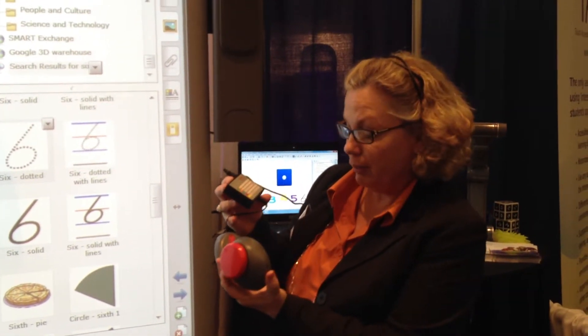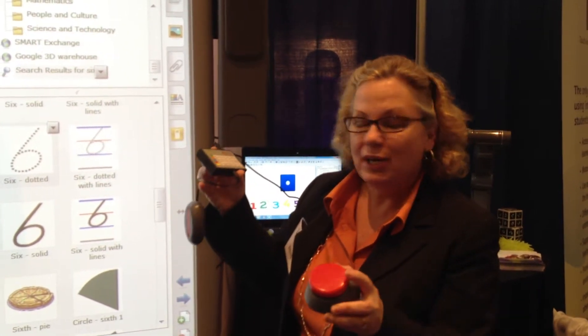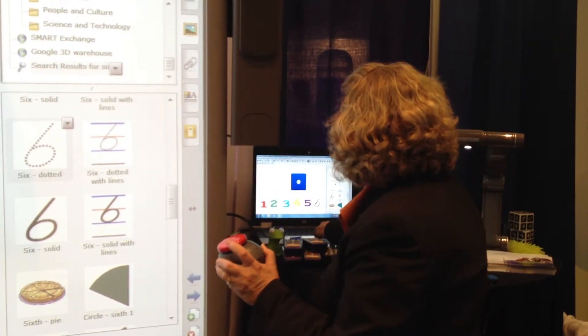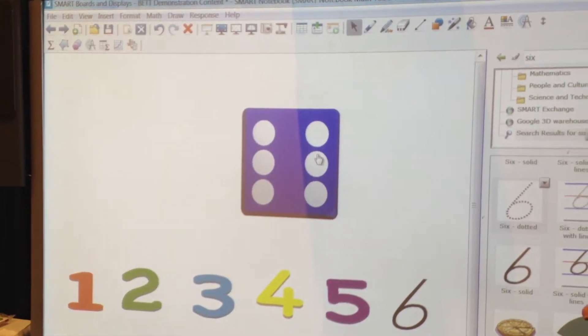This is the AbleNet Hitch computer switch interface, and I have our Jelly Beamer wireless receiver and transmitter plugged into it for the double clip. So now when I hit the switch, it will actually roll the dice.